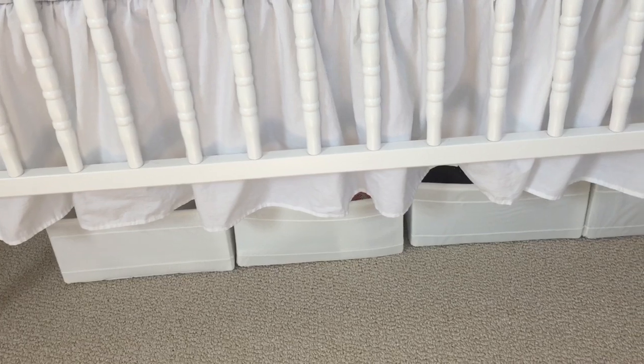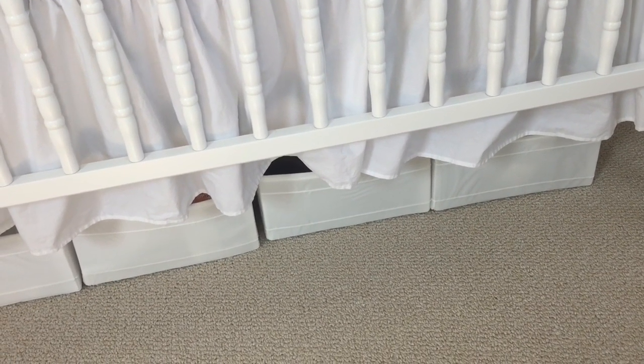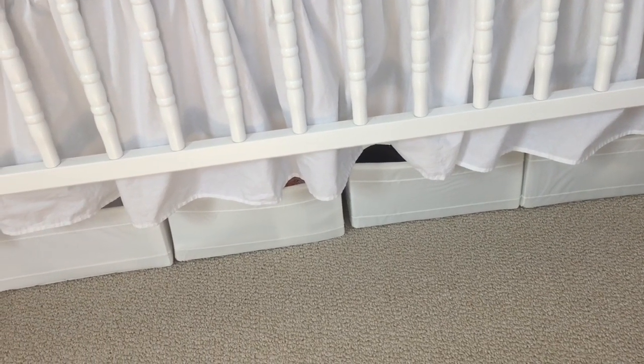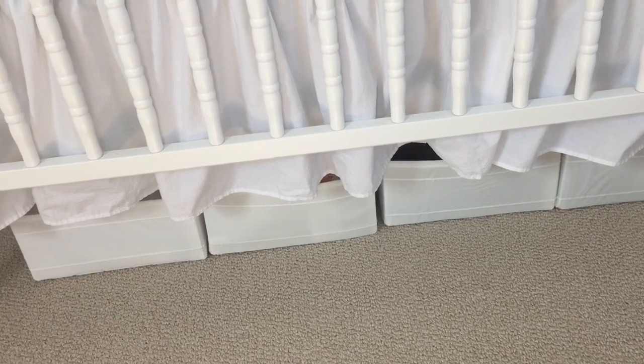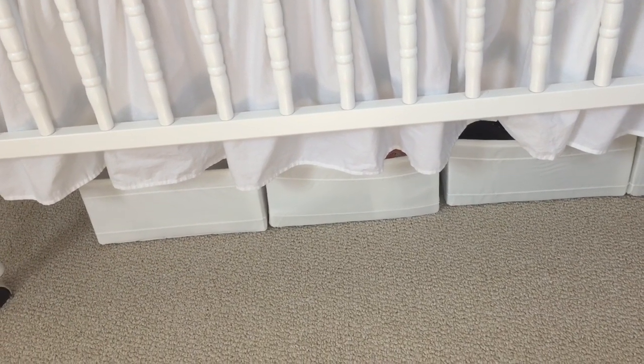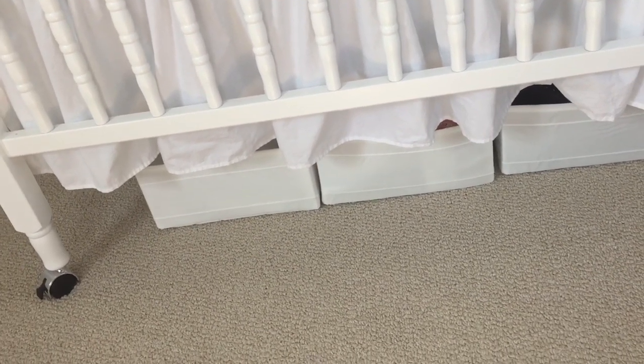We definitely needed more storage, so I got these storage cubes from Ikea — I think they're called Skubb. It just houses things like carriers, mementos, photos, and trackers for how she's doing throughout the month. I think they're super handy.